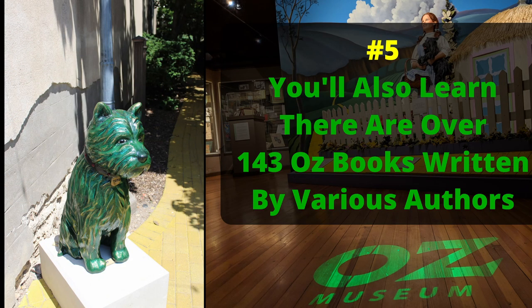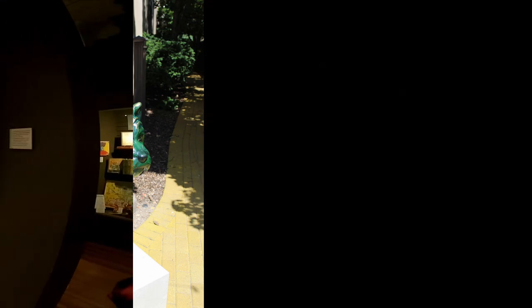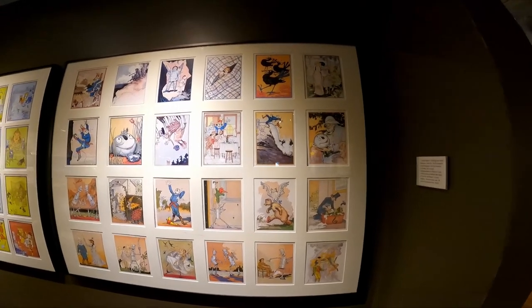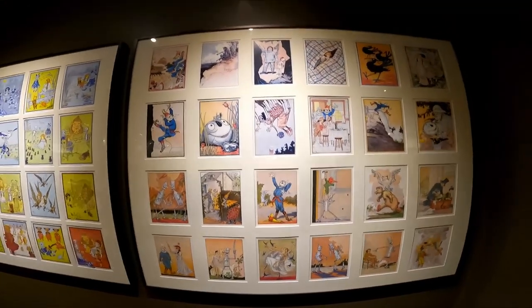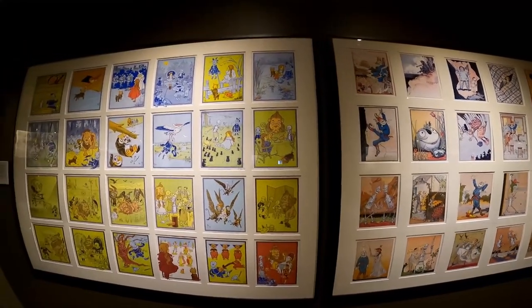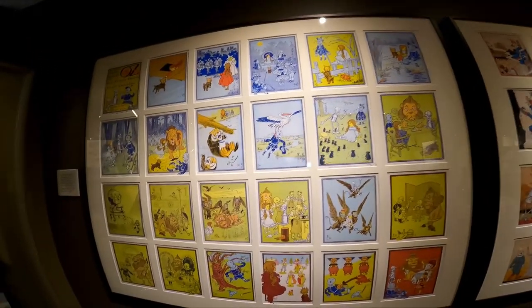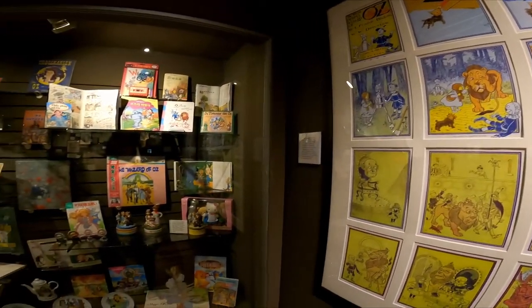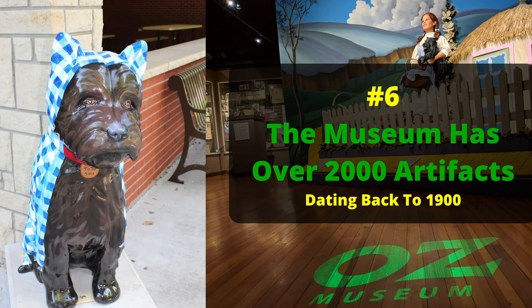You'll also be surprised to find — number five — that there are over 143 books about Oz written by various authors. And number six: the Oz Museum has over 2,000 artifacts. That is a lot to see.